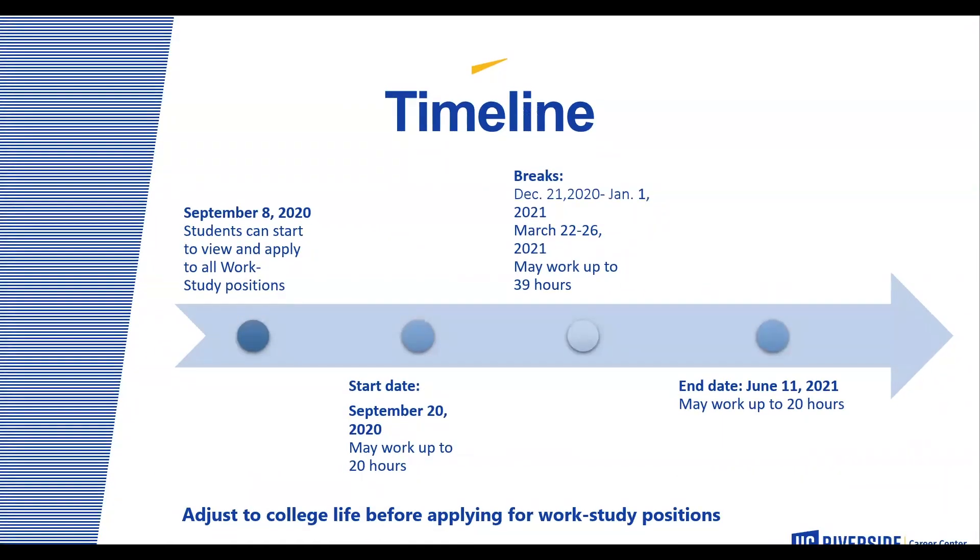The timeline for the 2021 academic school year: on September 8th, students can start to view and apply to all work-study positions. Starting September 20th, students may begin to work up to 20 hours per week. During winter and spring recess, students have the ability to work up to 39 hours. Winter recess will be from December 21st, 2020 to January 1st, 2021. Spring recess will be from March 22nd to March 26th, 2021. The end for all federal work-study positions will be on June 11th, 2021.